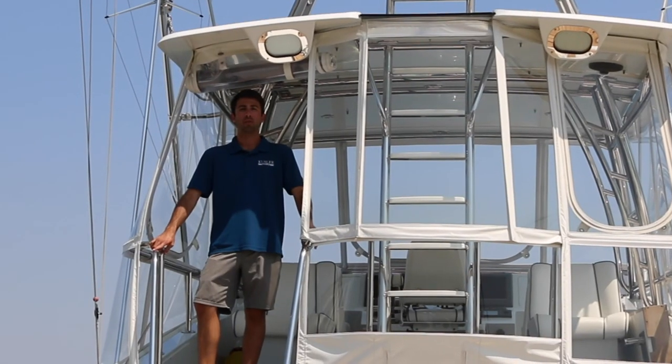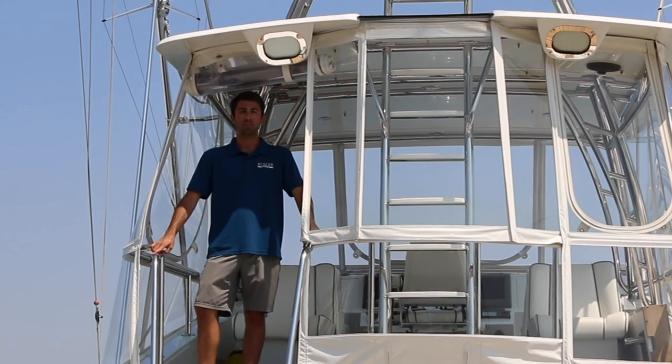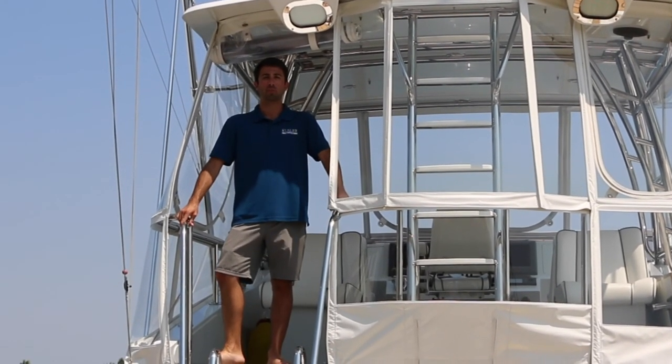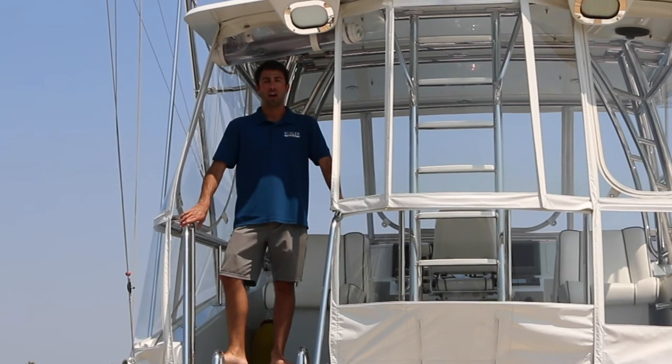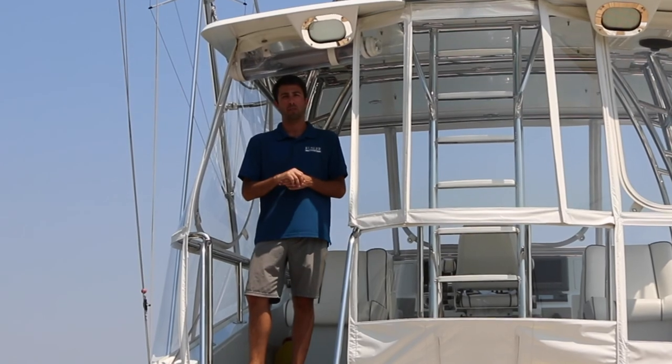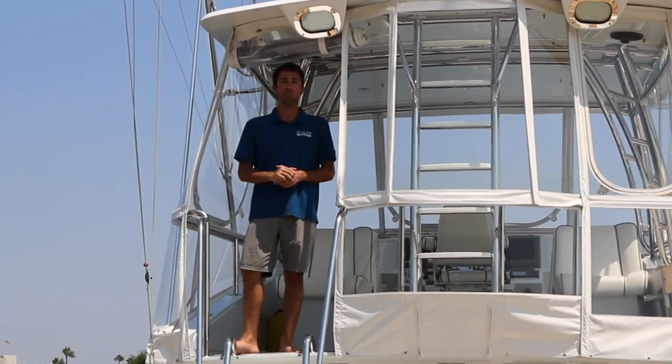The Motivator is truly a one-of-a-kind vessel that has been captain-maintained with an open checkbook since the owner's purchase in 1993. I hope you've enjoyed seeing just a small piece of the unique characteristics of the boat. She's ready for her new home.